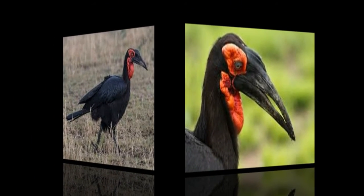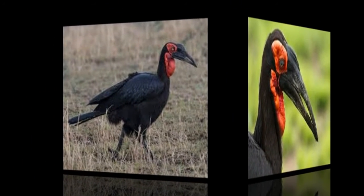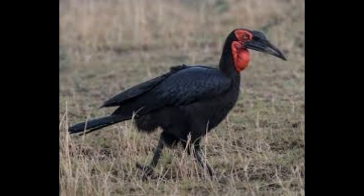Southern Ground Hornbills are monogamous and form long-lasting pair bonds. The breeding season is between September to December. Incubation period 40 to 45 days. Independent age 1 to 2 years. Baby name: chick. They raise 1 to 3 eggs.